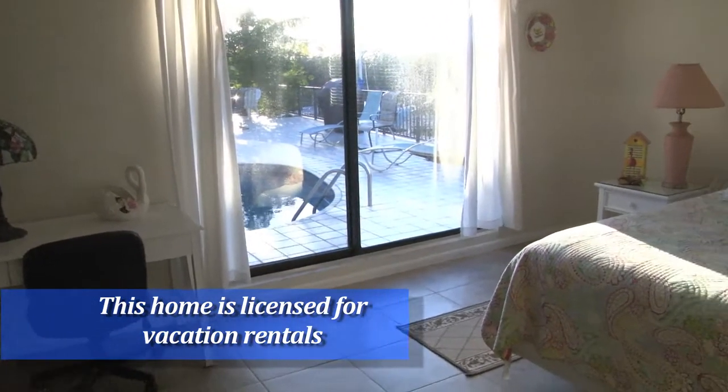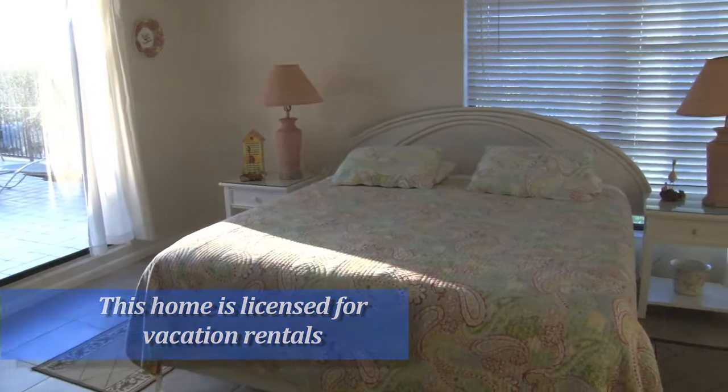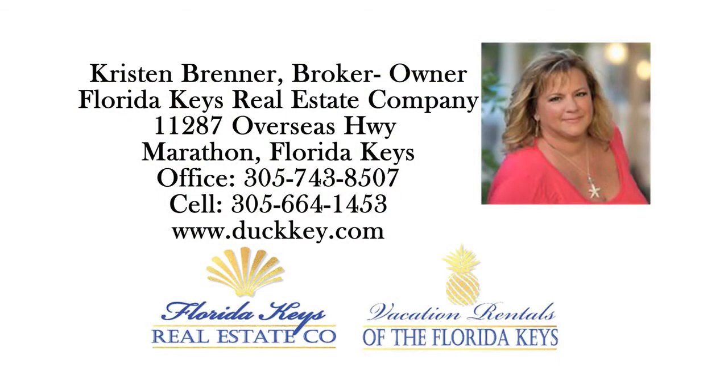Thanks for stopping by 555 70th Street, Gulf in Marathon, Florida. I hope you enjoyed your stay. And before you take off, take a little drive around the neighborhood. See you next time.